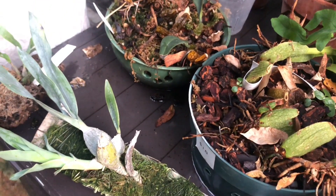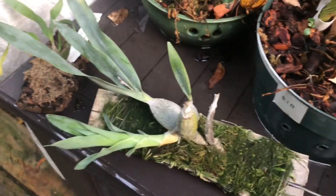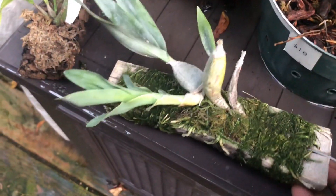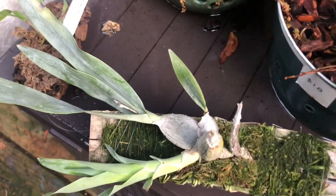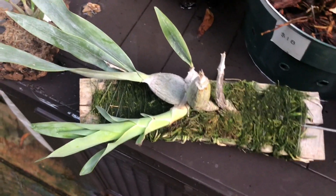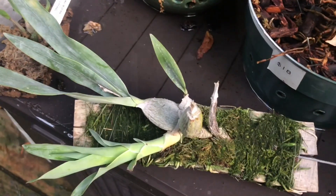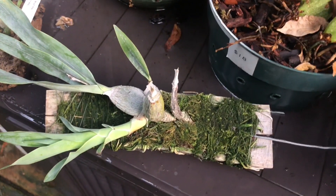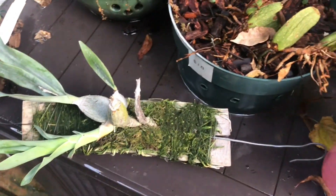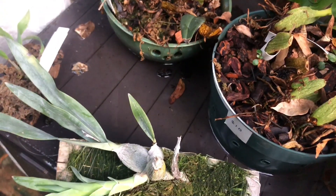Anyway — Prostechea, Euchile — I'll just call it Encyclia. Encyclia citrina is from Mexico; it is the tulip orchid. This plant grows pendant and is very fragrant — yellow, very very fragrant. It does like cooler temperatures; I would say intermediate as a whole, but it can handle a little warmth in the summer as long as it gets copious amounts of water. It likes lots of water while it's growing, and then it likes its roots to dry fast. It does like that fast-dry cycle, so these do best mounted — mounted upside down so that the water as it drains does not get into the new growths.